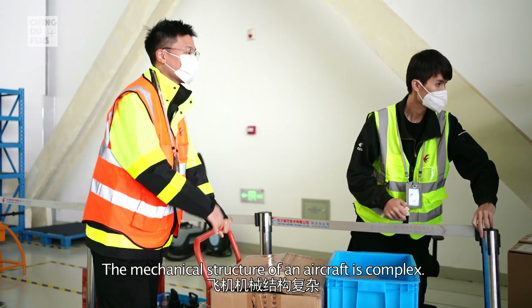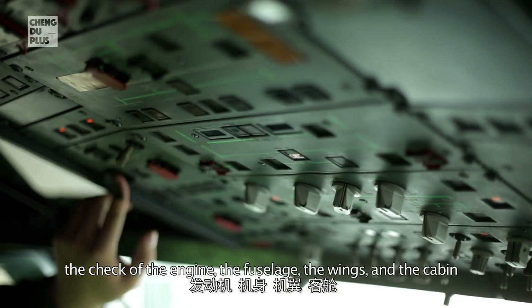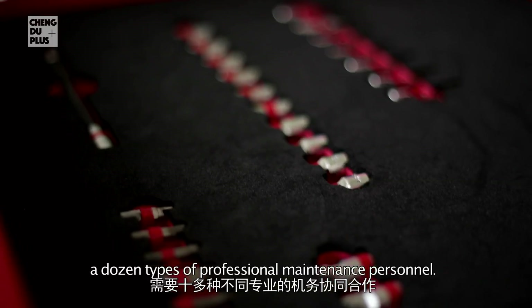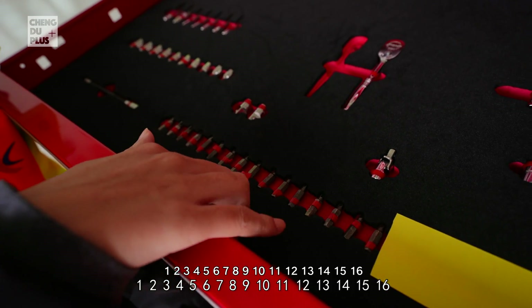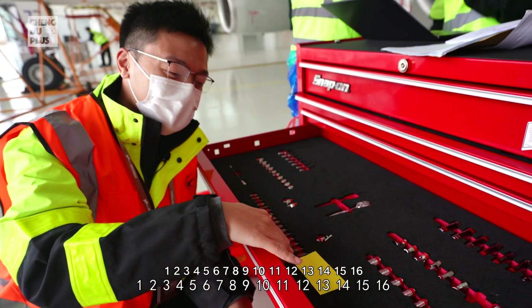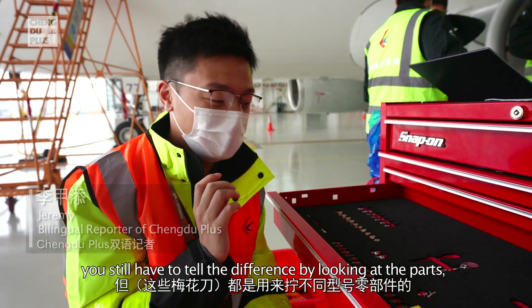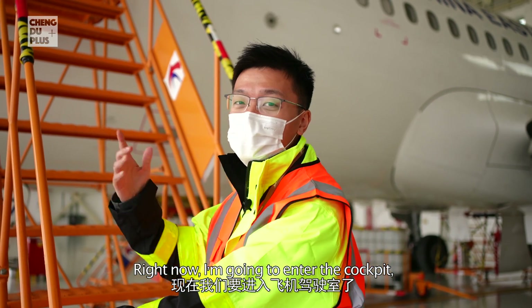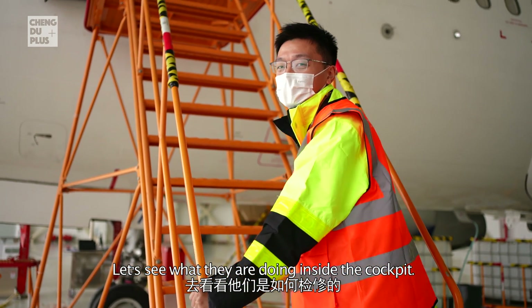The mechanical structure of an aircraft is complex. To conduct a comprehensive diagnosis and treatment, the check of the engine, fuselage, wings, and cabin must all be completed by dedicated teams, requiring the collaboration of a dozen types of professional maintenance personnel. Even though many parts look almost the same, you still have to tell the difference by examining them carefully — this kind of job is very detail-oriented. Right now I'm going to enter the cockpit, not as a captain but as a maintenance crew member.